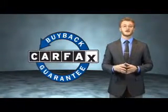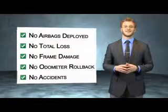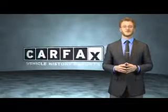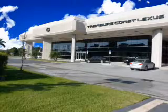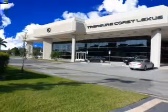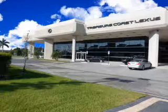Be sure to find a complimentary copy of the Carfax Vehicle History Report online or contact the dealership. Just say, show me the Carfax. Thank you for viewing this Treasure Coast Lexus vehicle video. As always, you are invited to experience the difference at Treasure Coast Lexus. Call, click, or come in and see all we have to offer.